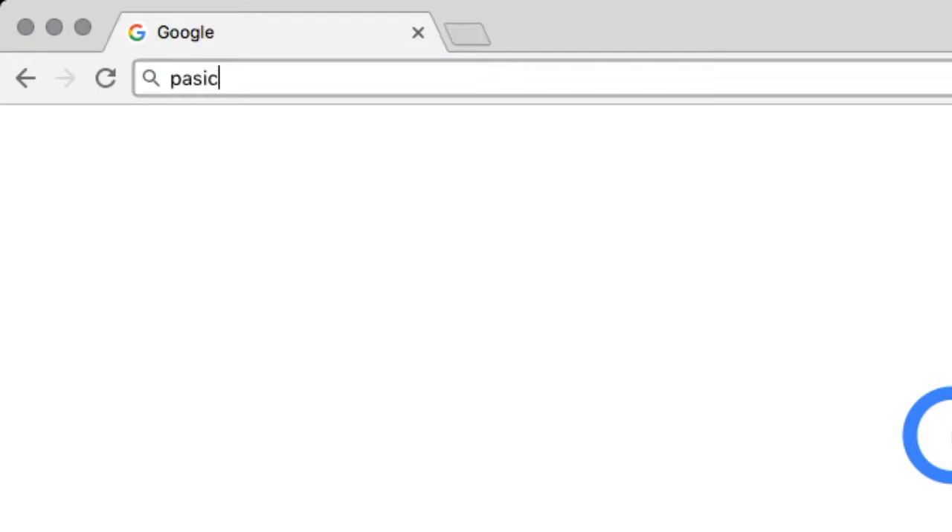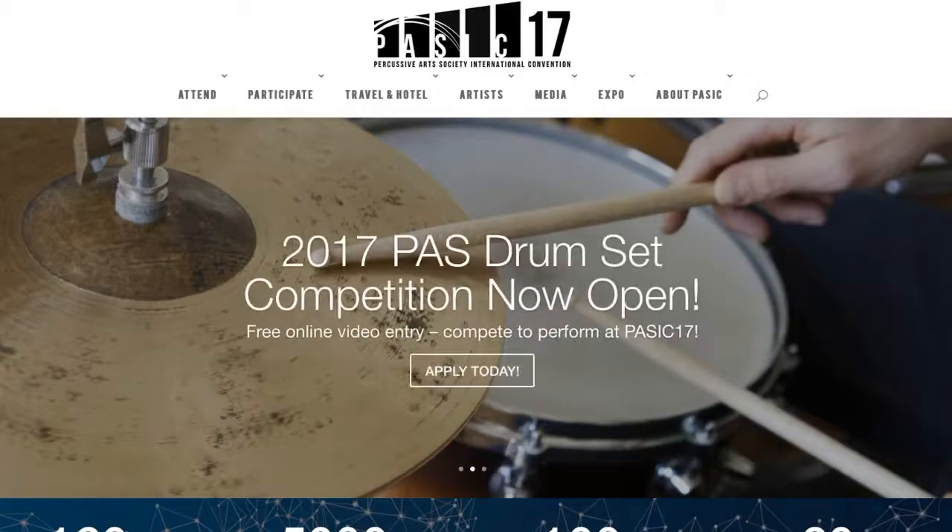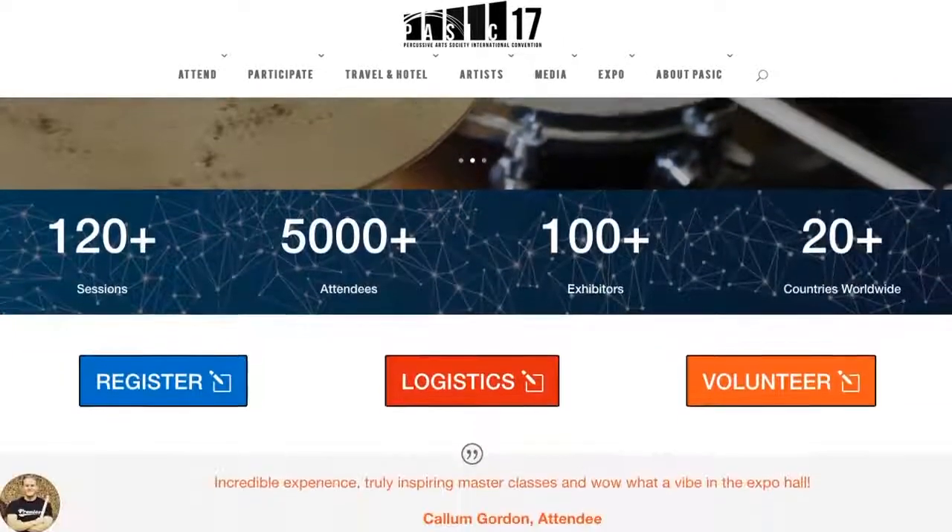First, you'll want to navigate to PASIC.org. Next, scroll down and hit the blue registration button.